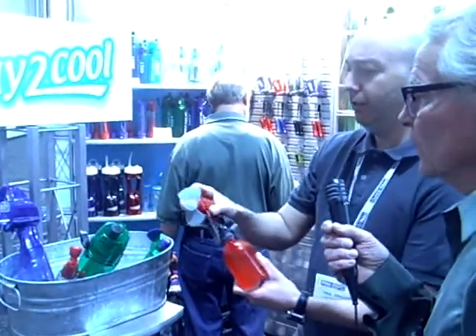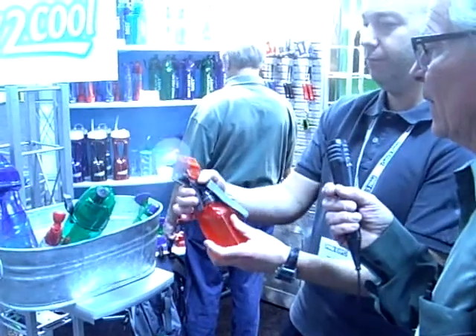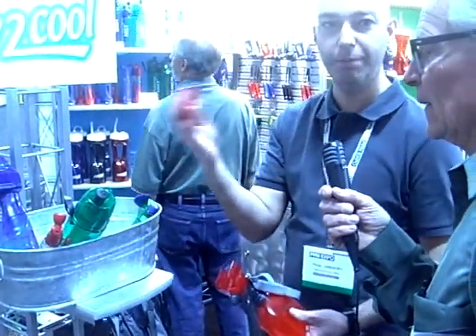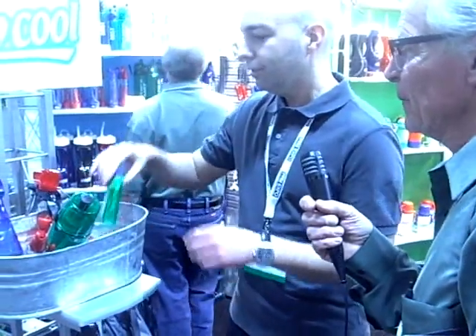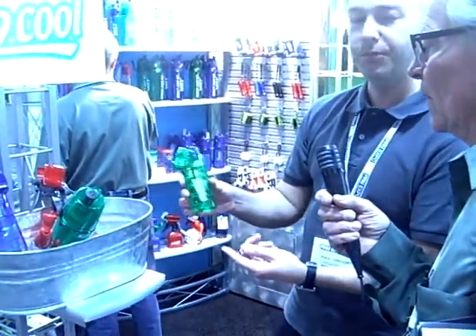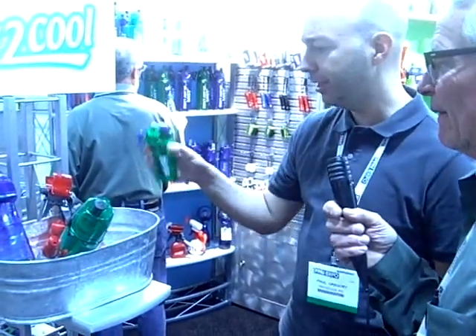We have a mid-sized bottle. What's really cool — turn on the top, mist. And if you don't want to mist, you can just pop off the top and take it with you on the go. Oh, you got a little fan. That is cool. All this stuff works really good for golf events. The mini, you're looking at around $3.50, so a nice low price point.